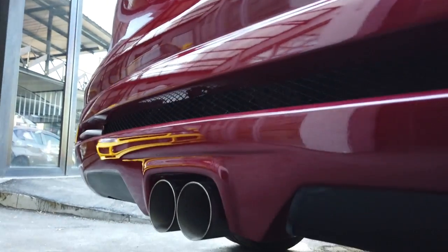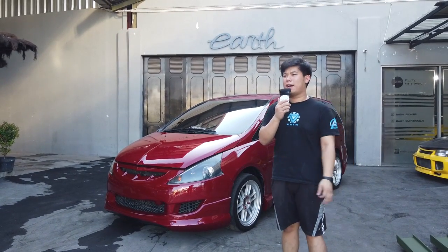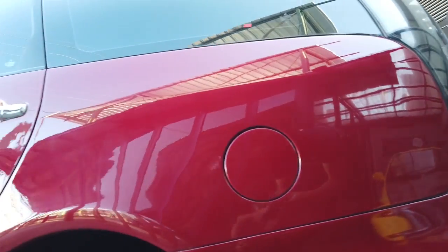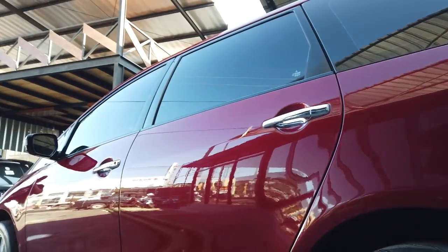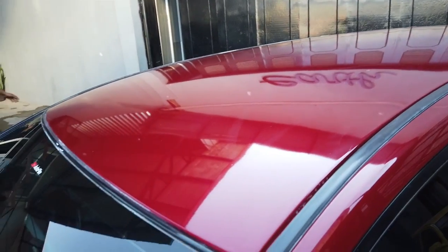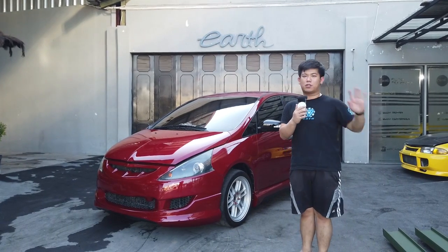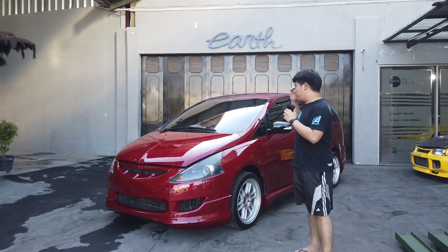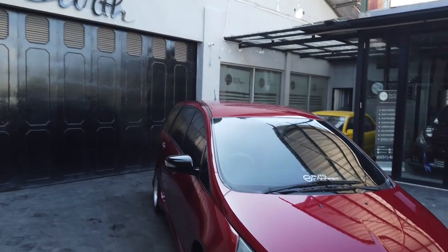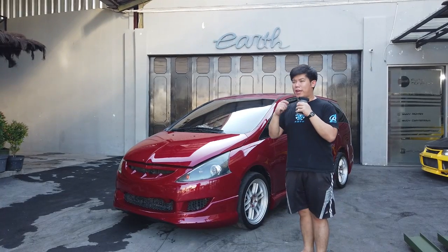Mobil ini tentunya udah gua repaint warna Red Soul, kode catnya Mazda 2, warna favorit Mazda. Sang owner yang tadinya sudah modifikasi mobilnya di tempat lain — gua nggak mau sebut — dan mobilnya dirombak total lagi jadi seperti ini. Boleh komen-komen menurut kalian gimana garapan kita.